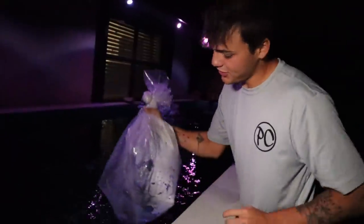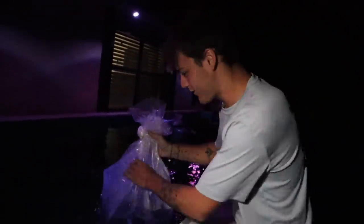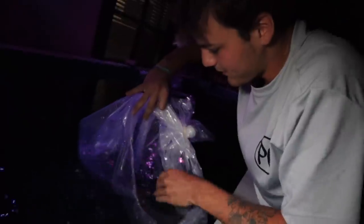Bringing the bag over. Big old Bichir going in. I'm going to get some better footage in the morning — y'all know I hate filming at night. Just going to pop the bag open, simple as this. Watch our Bichir swim right into his new home. He keeps swimming back into the bag. There he goes. Can you see him down there? Good to go.